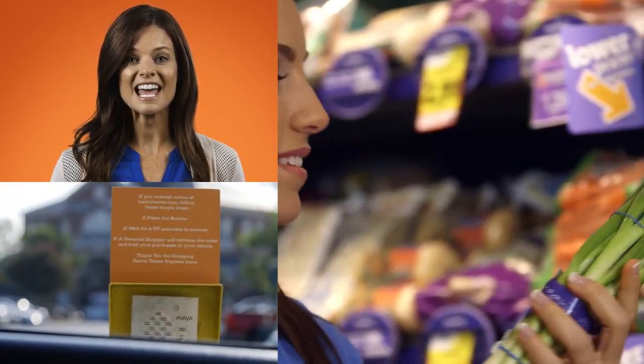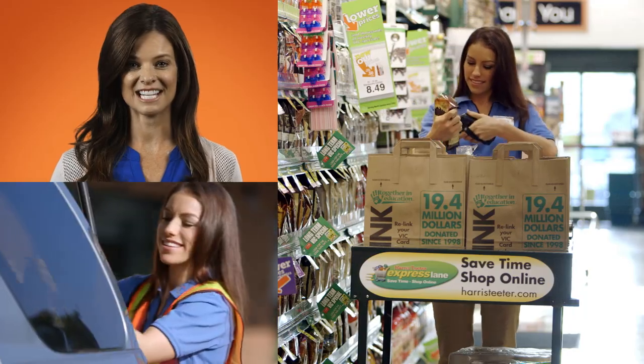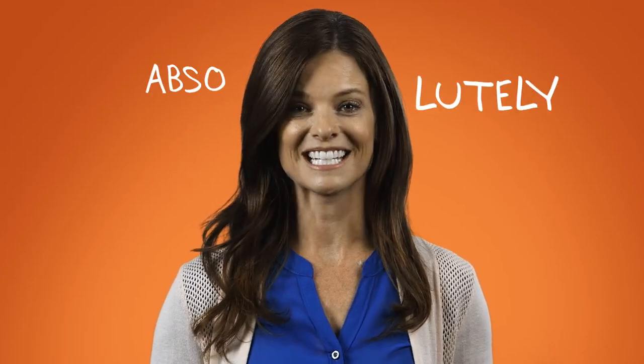Shopping online for groceries with Harris Teeter just got easier. I've always enjoyed the convenience of having my own personal shopper. I just pull right up, let the store know I'm there, and they load my groceries. I never even have to get out of my car. But now, the ExpressLane online shopping site just got an overhaul, and I absolutely love it.